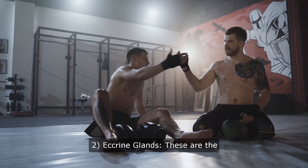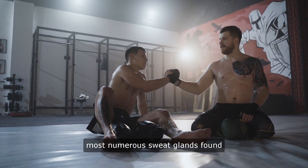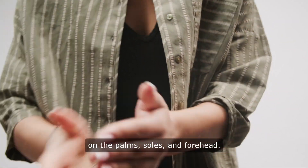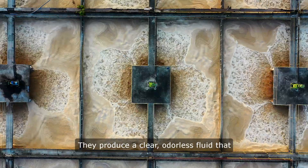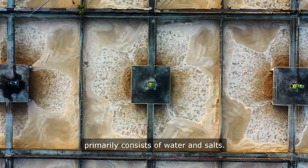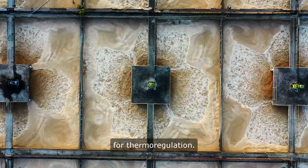Eccrine glands: These are the most numerous sweat glands, found all over the body, especially on the palms, soles, and forehead. They produce a clear, odorless fluid that primarily consists of water and salts. Eccrine glands are crucial for thermoregulation.